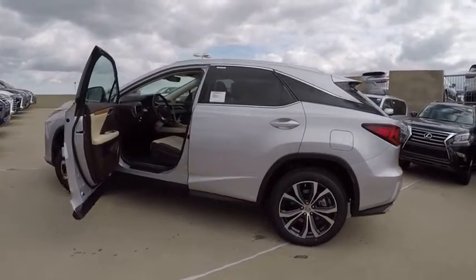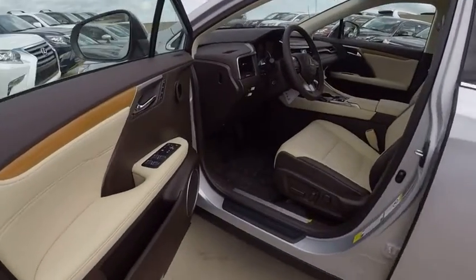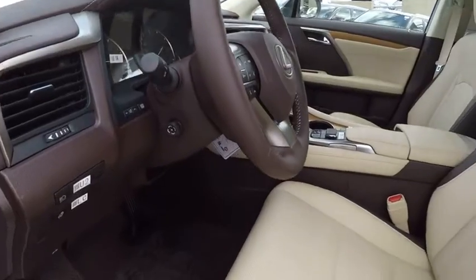Here are some of this vehicle's great options: stability control, traction control, child safety locks, trip computer, clock, power brakes, compass, cargo area light, rear floor mats, tachometer.